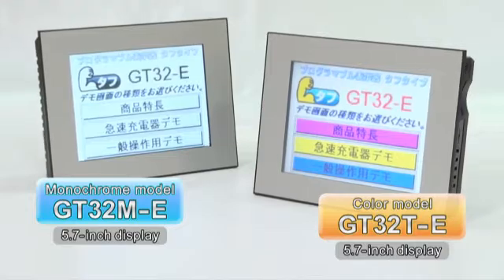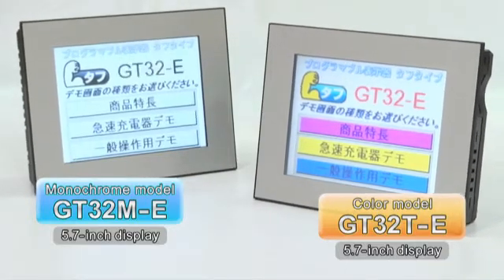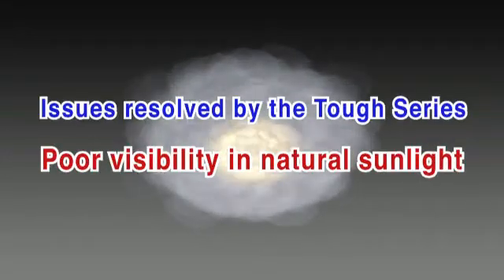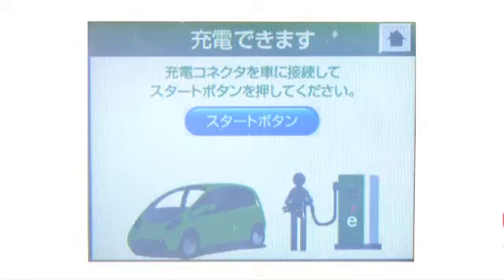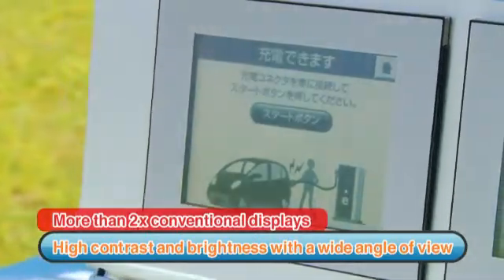The TUFTS Series is designed to address concerns about existing displays and to meet demand for new capabilities. Conventional displays are difficult to see outdoors. The TUFTS Series delivers improved contrast, higher brightness, and wider viewing angles than conventional displays.